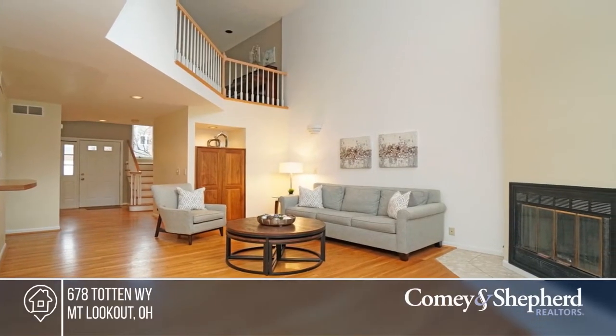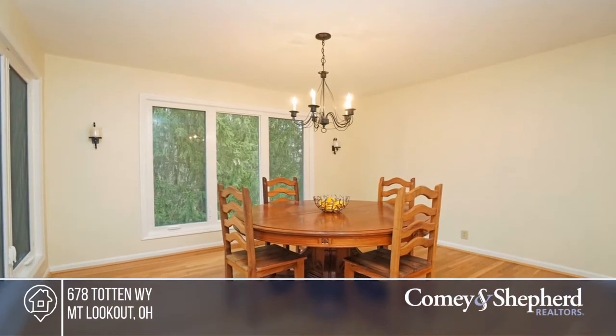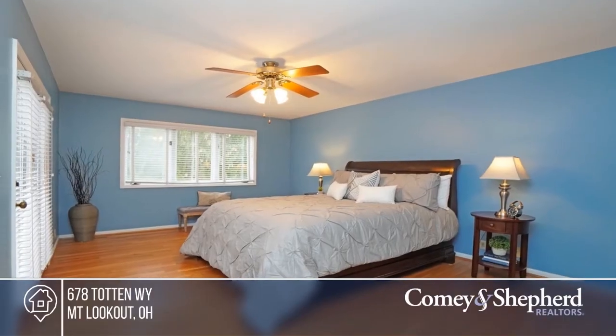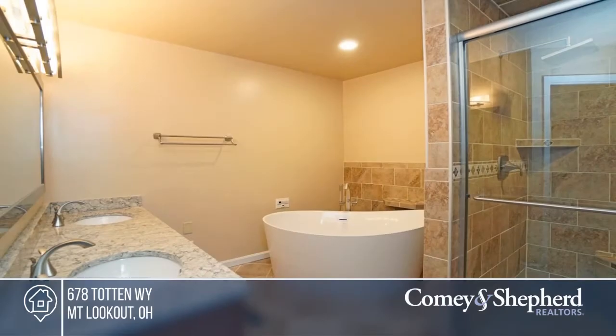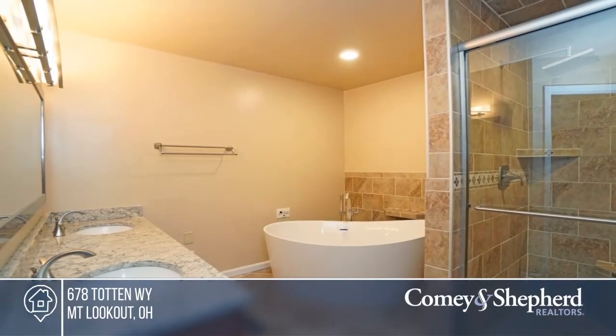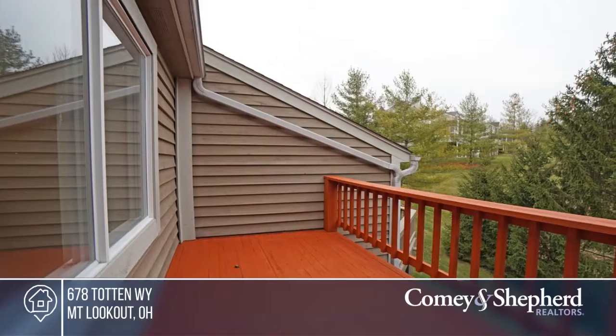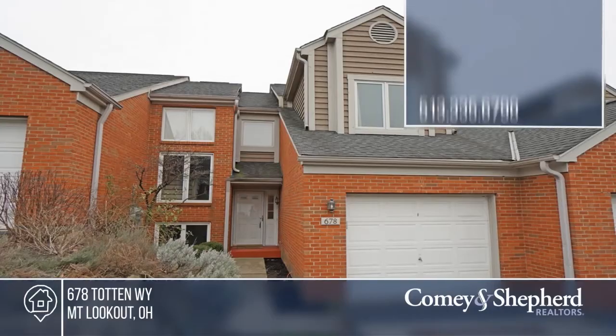Location, convenience, and style abound in this lovely townhome featuring hardwood floors, open layout, master suite with private balcony, walk-in closet, and spa-like bath. This home boasts 3-and-a-half beautifully updated bathrooms, a loft, a finished lower level with a fireplace, a third bedroom, and so much more. This home won't last long — schedule a tour with Dana.